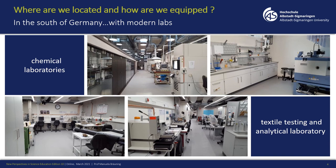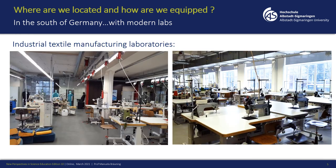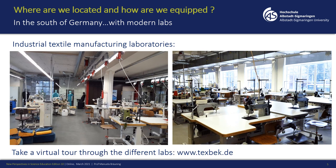To give you an insight into our facilities, I have some pictures of our chemical labs, our textile testing and analytical labs, and our industrial textile manufacturing labs. In total we have over 300 manufacturing machines which the students are really using during their studies. I want to invite you to take a virtual tour through our different labs via our website.